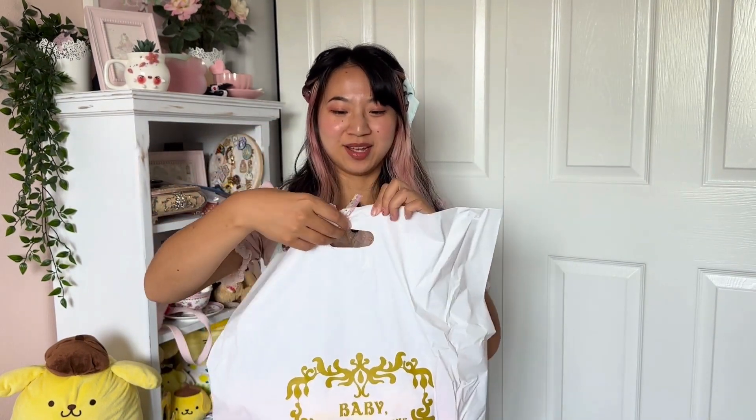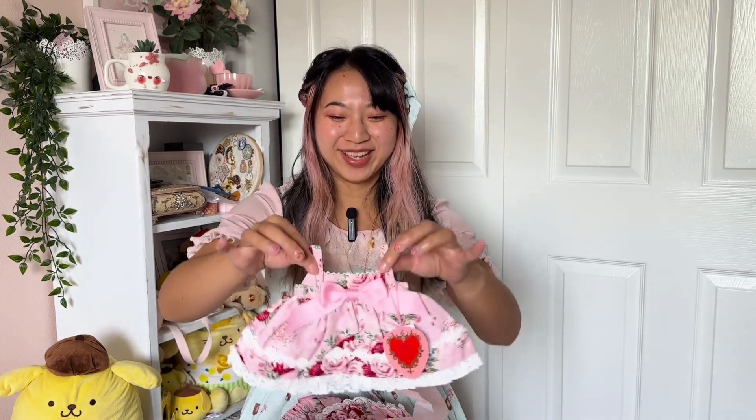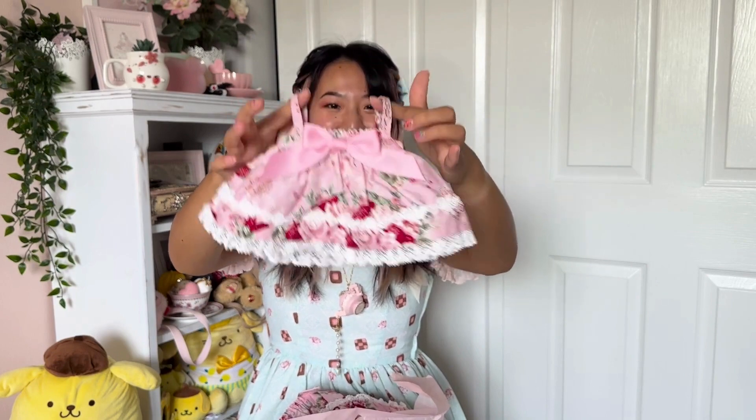Oh my God, I'm so excited. Here she is in a big baby bag. The bonus item I got is a little kumya dress for my usukumya or kumakumya — really, either of them can wear it. I'll put it on her in a second, but look at how cute it is.